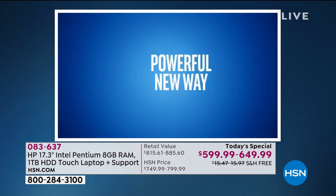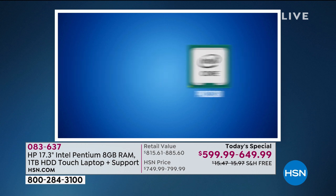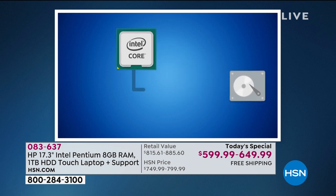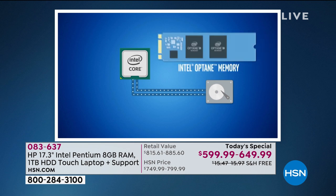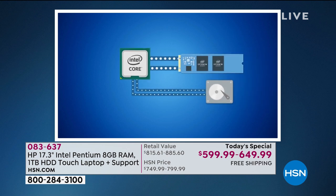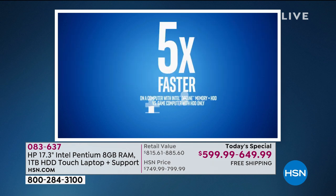Intel Optane memory is a powerful new way to make your computer faster and more responsive. Typically, when you want to open an application or file, your processor has to pull data from your hard drive, which can take a while. Intel Optane memory learns which applications and files you use most often and stores copies for quick access — so you can open email and your web browser up to five times faster.